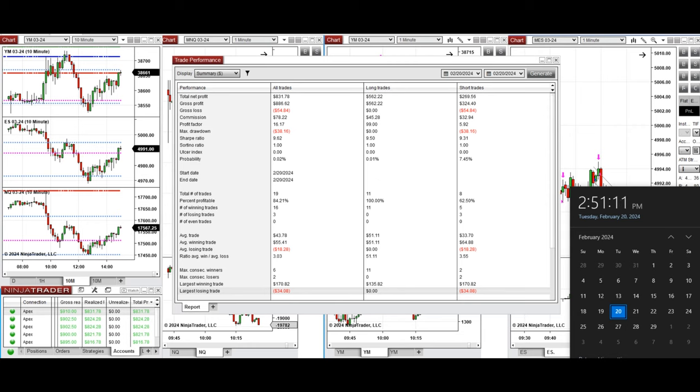I hope these trades taken by the PATH system for fast scalping are useful for you. Let us know if you have any questions, and have a wonderful day.